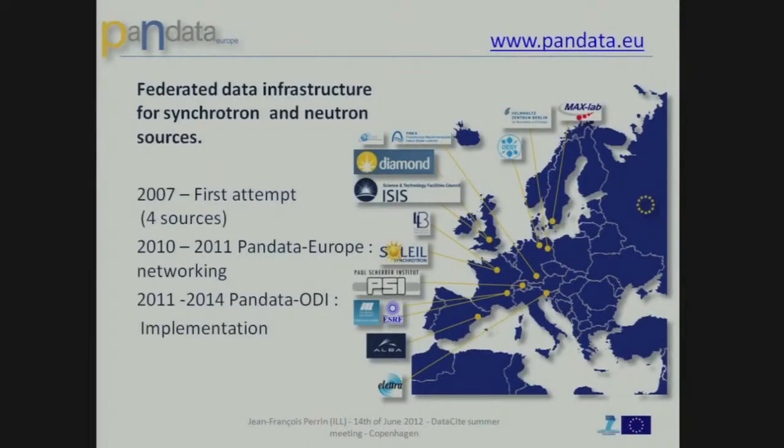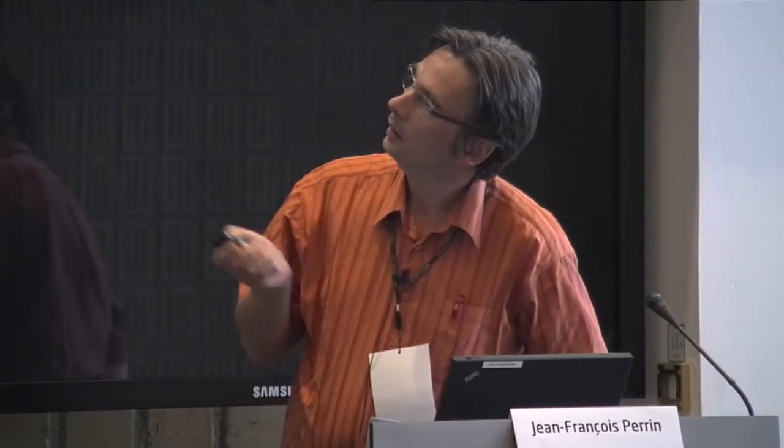But in that scope, we are not alone. There are also facilities doing more or less the same in Europe — most of them are national, a bit smaller, but they exist and they produce data also. So in 2007, we started collaboration with four of them, and the big aim is to provide a federated data infrastructure for neutron and synchrotron sources. In 2010, we got a proposal accepted under FP7 — it was a small one, mainly to prepare the big one, which happened in 2011 and was also successful. That project is called Pandata ODI, and the aim of Pandata ODI is to implement that federated data infrastructure.